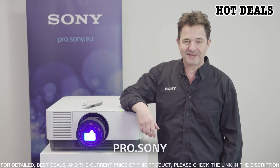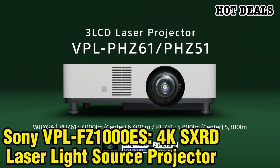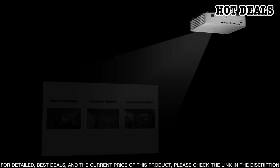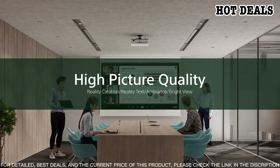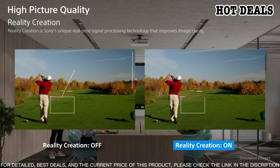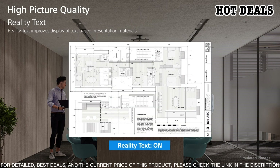Number 3: Sony VPL-FZ1000ES 4K SXRD Laser Light Source Projector. From movies to sports, this projector delivers exceptional clarity and detail. With its ultra short throw lens, the projector is ideal for small and medium-sized rooms, providing a large image with minimal installation depth. It also features Tri-Luminous display technology for vibrant and accurate colors, plus Motion Flow technology for smooth motion. The projector is equipped with a variety of easy-to-use features including smart connectivity and a built-in RF transmitter for wireless connection to compatible Sony products.